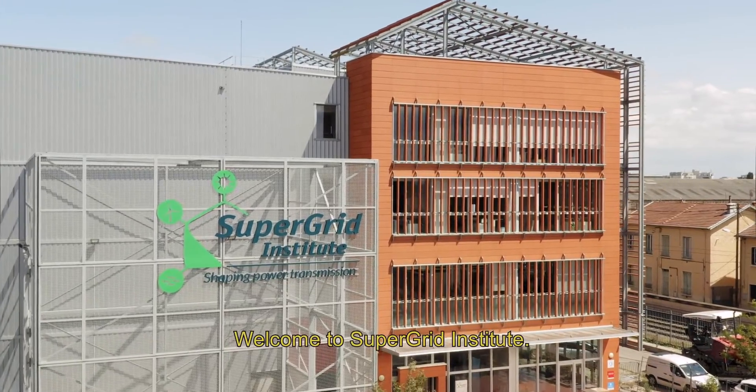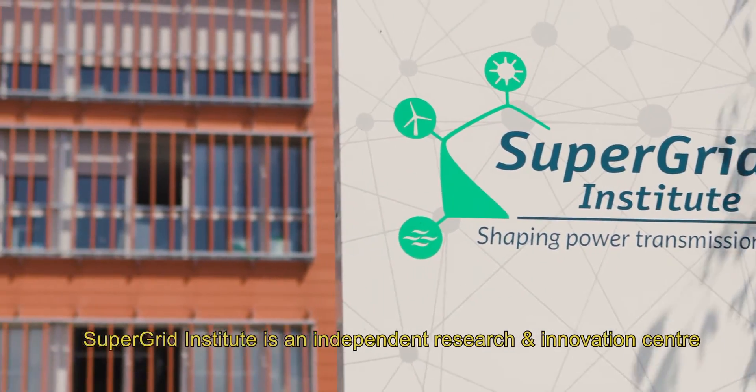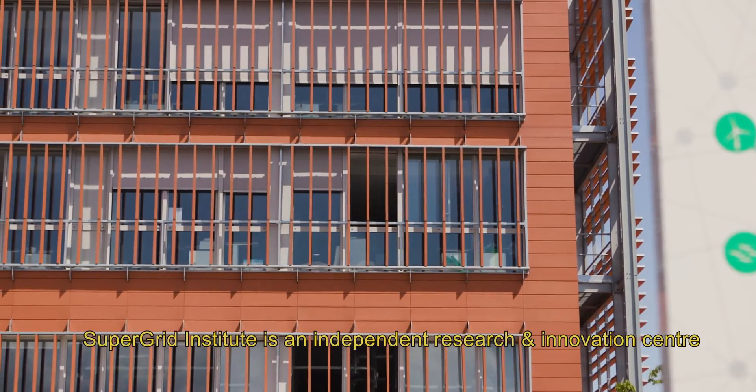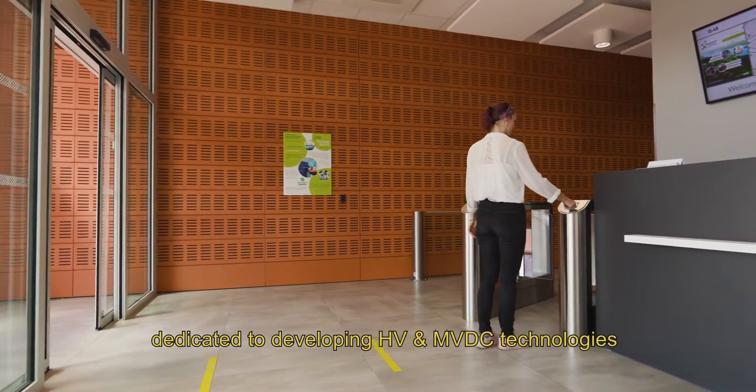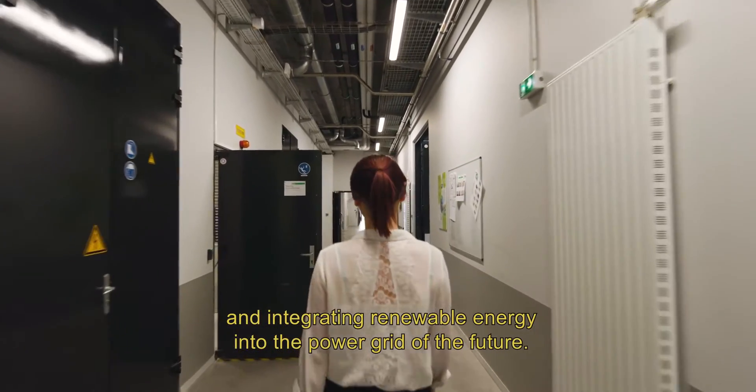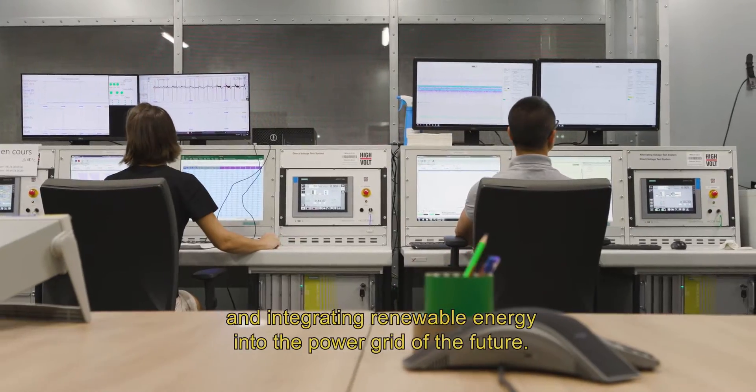Welcome to SuperGrid Institute. SuperGrid Institute is an independent research and innovation center dedicated to developing HV and MVDC technologies and integrating renewable energy into the power grid of the future.